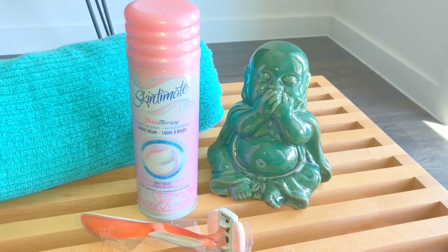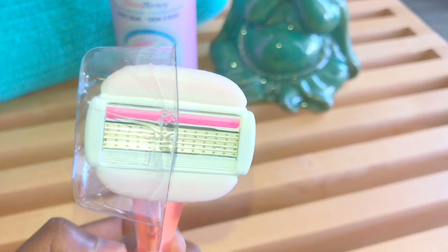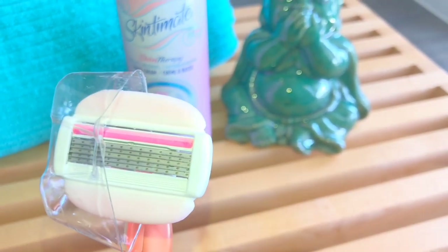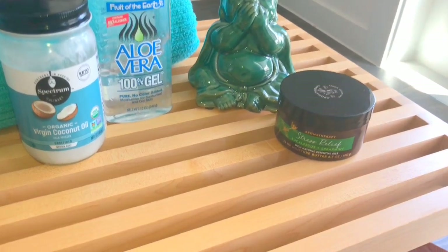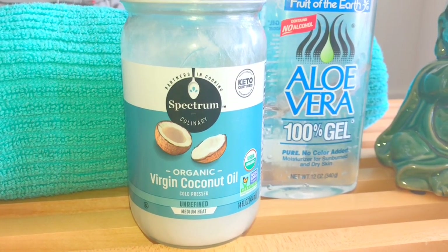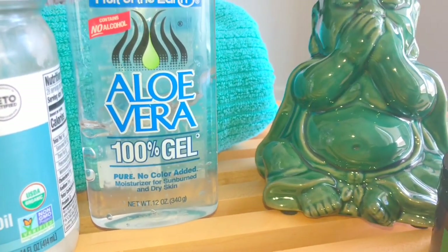Now that I've exfoliated, I choose to remove the hair. Make sure that you use a shaving gel because that will help with any friction of the blade. It's also recommended to use a razor with three or more blades — this will prevent you from shaving over the same area more than once. You want one smooth swipe, and make sure that you dab any excess water. Now it is time to replenish the moisture. We've exfoliated, we've shaved, so now we have to give our skin back that moisture.